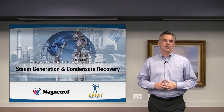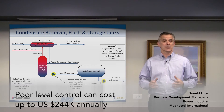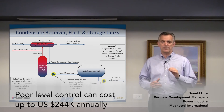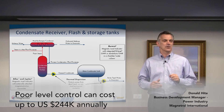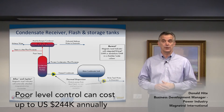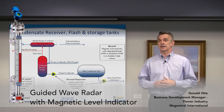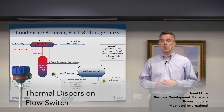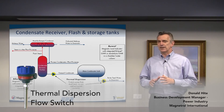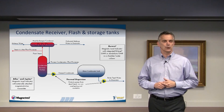The hidden maintenance costs associated with poor level controls in the condensate recovery process can be profound. Customers report savings from $78,000 to $244,000 annually on pump seal replacement simply through improved level controls. Combined level technologies of guided wave radar, magnetic level indication, and thermal dispersion are very effective control solutions throughout the condensate recovery process, offering redundancy as well as diversity to your level control scheme.